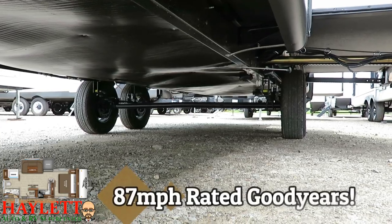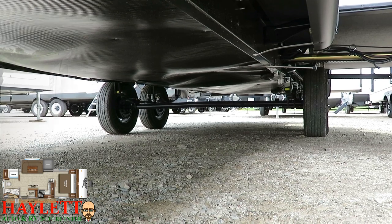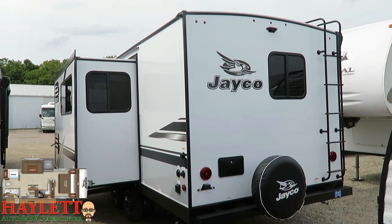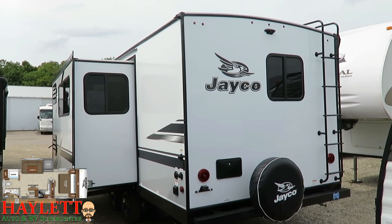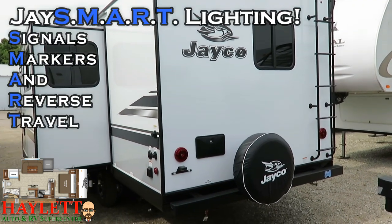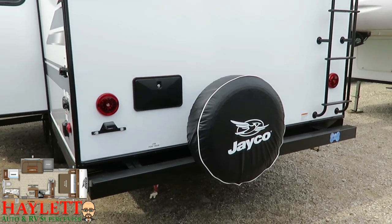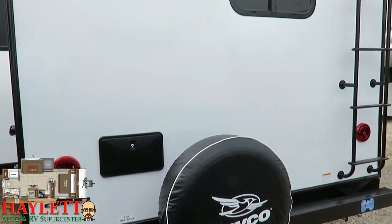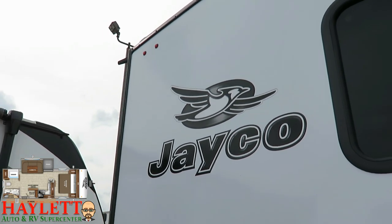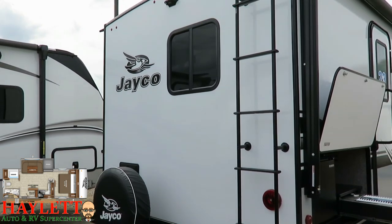You have those best-in-class Goodyear Endurance radials, which are rated for up to 87 miles per hour — though I hope you're never towing that fast. All the hookups are clustered up onto this rear corner, and it's one of the few times I'd ever say clutter is a good thing. This also has the J-Smart lighting system, which stands for signals, markers, and reverse travel. The white elements in these tail lights are the reverse travel aspect, and the extra clearance lights above and side marker lights will blink along with the associated turn signal so other drivers have a clue what you're trying to do.